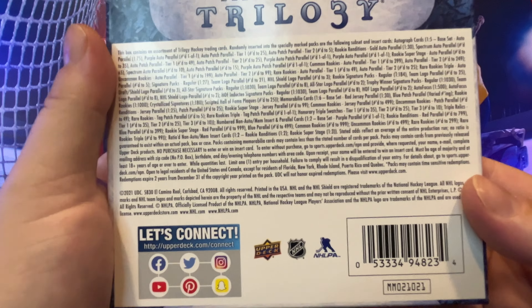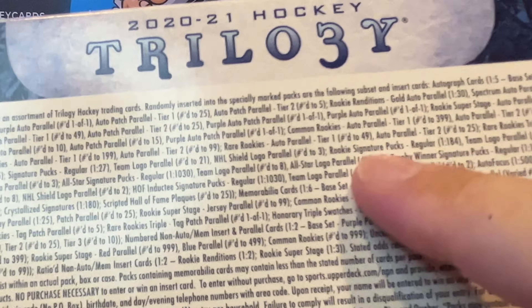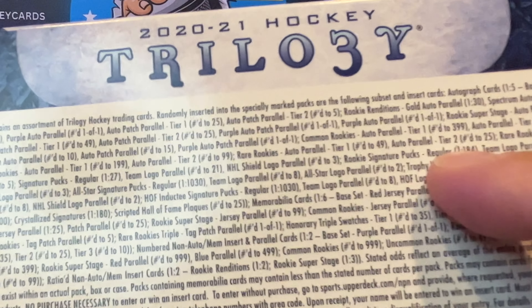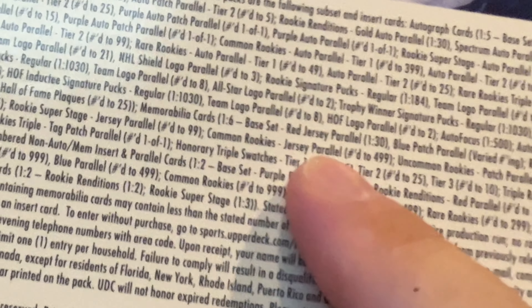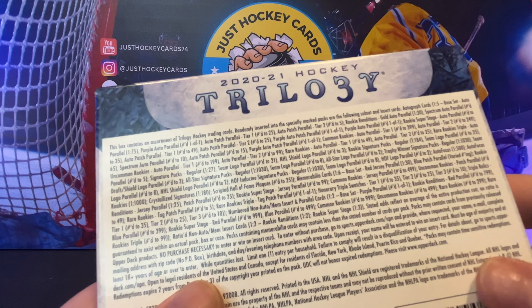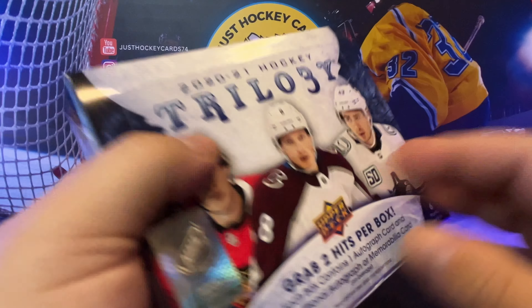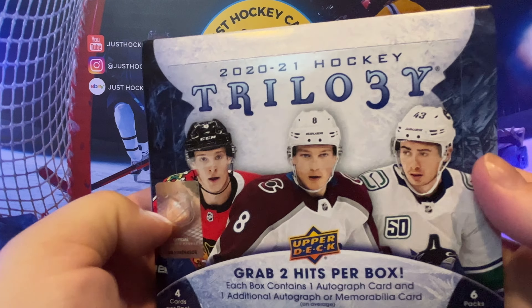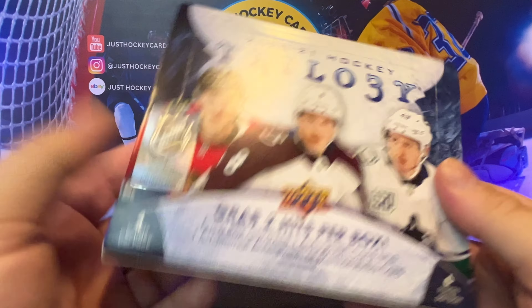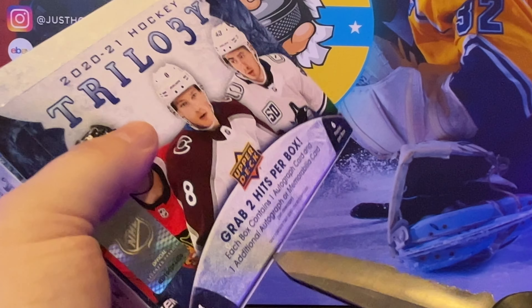Just a reminder, there's some pretty cool stuff to get in here. Particularly what we're looking for is the rookie signature pucks, the inductee signature pucks, and of course all of the honorary triple swatches. Very difficult to get a lot of this stuff — one in 1,000 pack odds for some of it, which, when there's only six packs per box, that's a tough road to hoe, as they say. Enough chit-chatting, let's get after it.